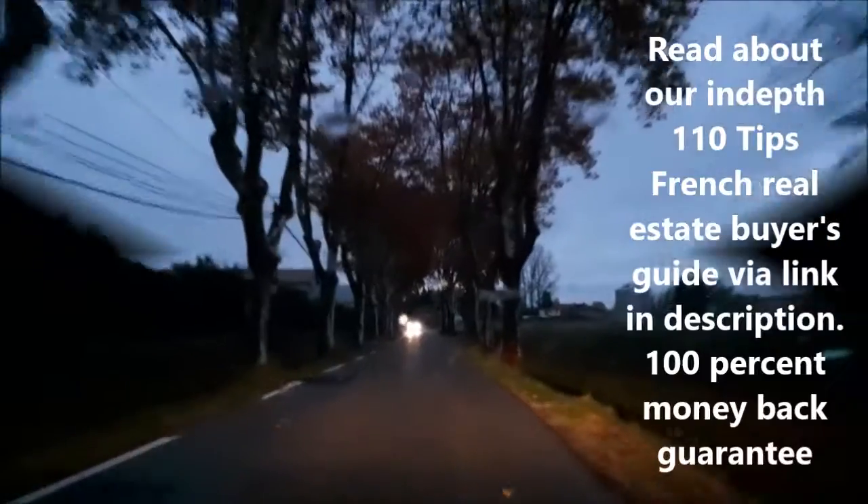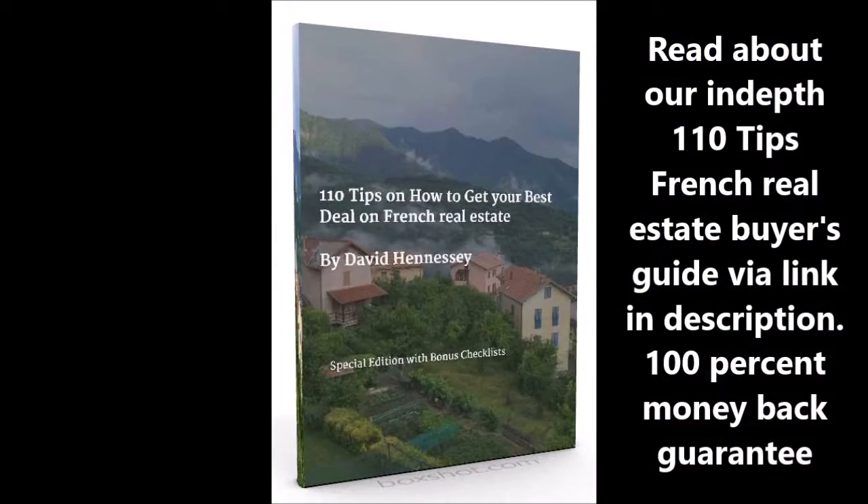Check out ESRFrance.com. And as we head out of the village here, kind of into the sunset, we wish you a very good day. Bye for now!